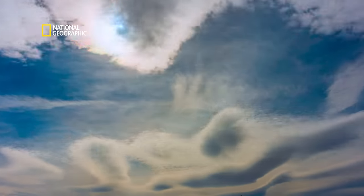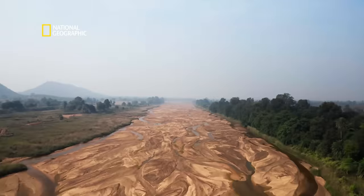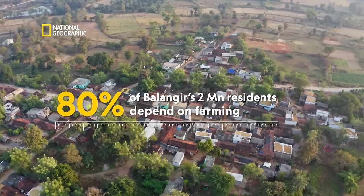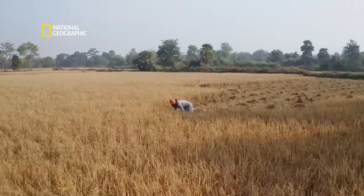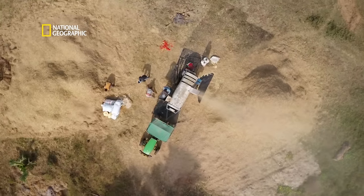Summer after scorching summer, the land cracks open. More than 80% of Balangir's 2 million people depend on their farms, and up to 95% of those farms depend on an increasingly unpredictable monsoon.